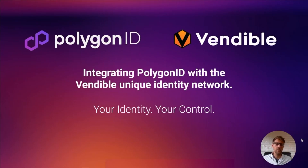Greetings, everyone. My name is Doug Broughton. I am the CEO of Vendable, and I'm here to talk to you today about our integration with Polygon ID.